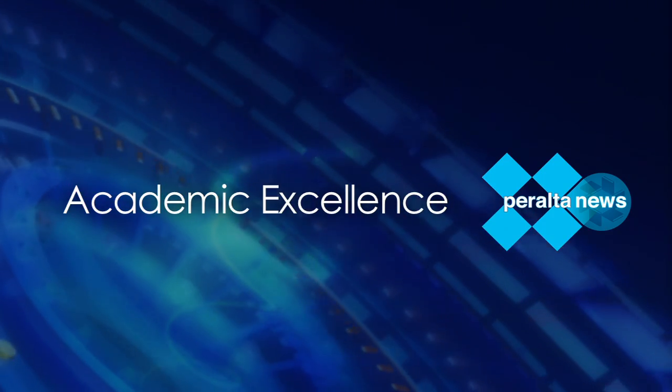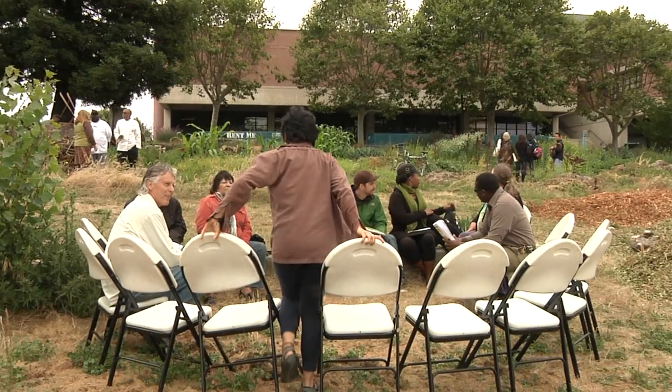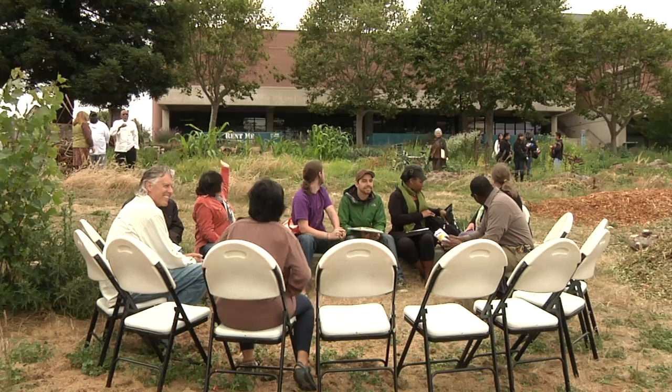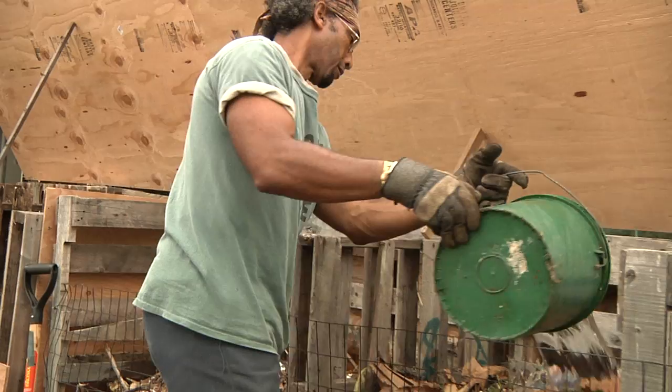Academic Excellence on Peralta News. Today is the Throwdown for the Growdown — basically a demonstration of the usefulness of composting, its functions and its benefits.